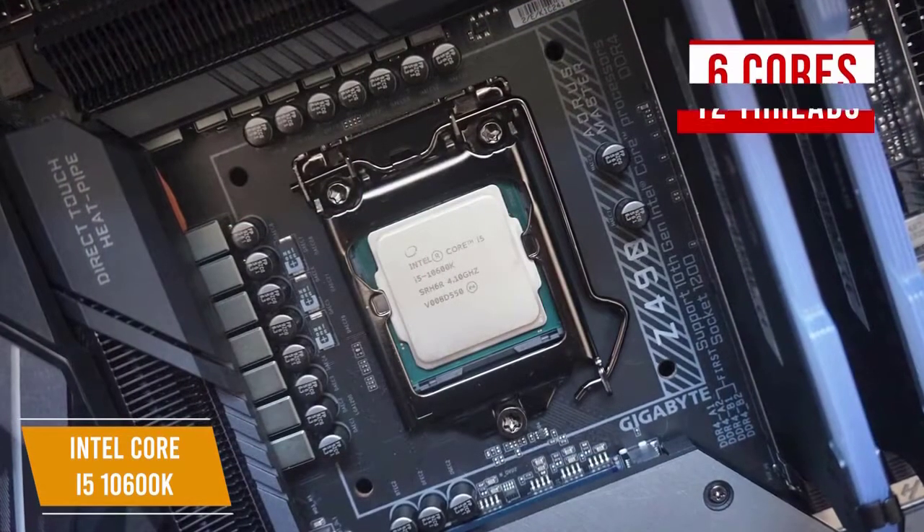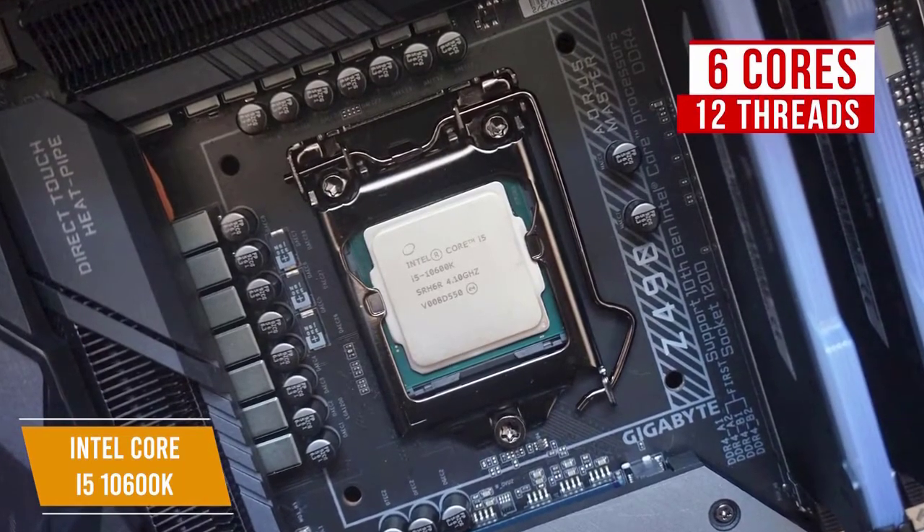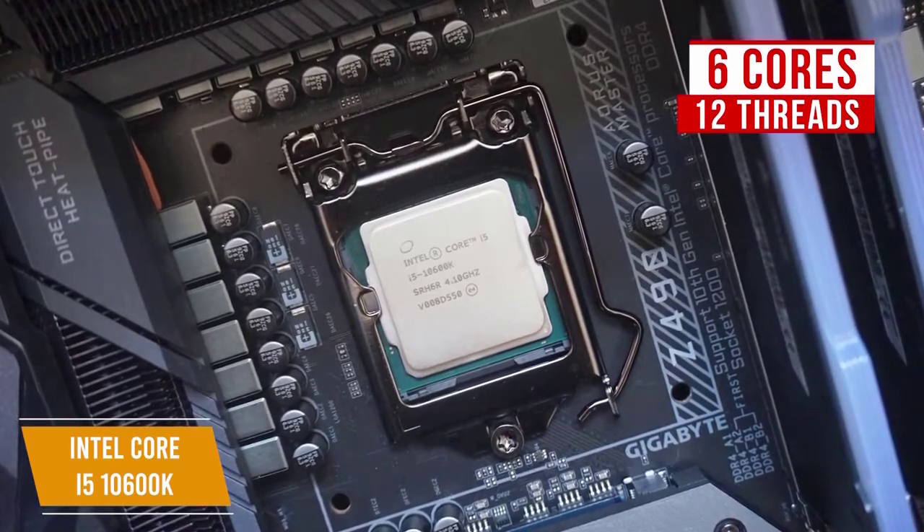It comes packed with 6 cores and 12 threads, and the K in the name means that the CPU is unlocked for overclocking, giving the 4.1GHz base clock frequency a boost up to 4.8GHz.